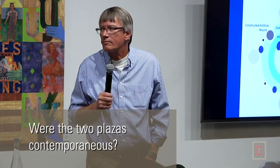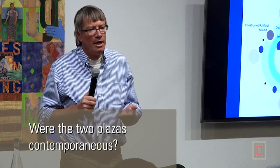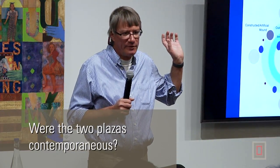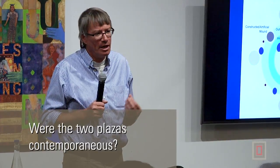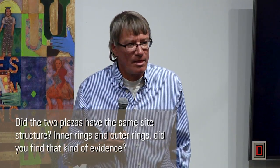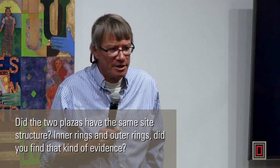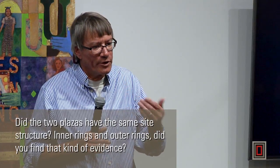Were the two plazas contemporaneous? As far as we know, yes. It's hard to say whether one came before the other, but from the habitation along both the Madison/western end and our work along the eastern end, both had contemporaneous occupation. We have evidence of occupation starting in the 500s at both places. Our longest-lived groups of houses — the ones with the most overbuilding — were those closest to the western plaza and those closest to the eastern plaza.